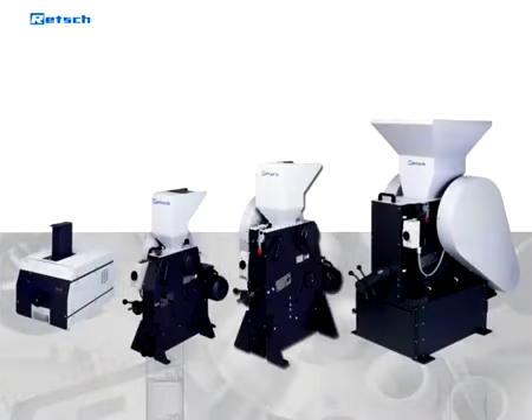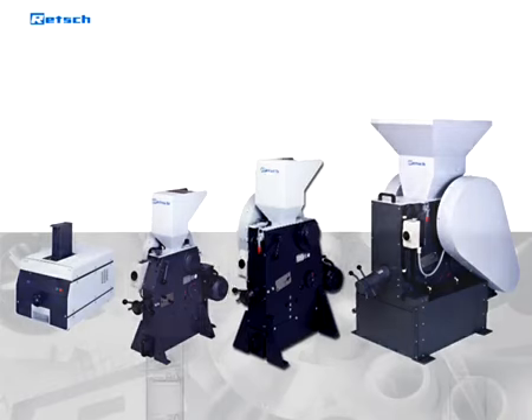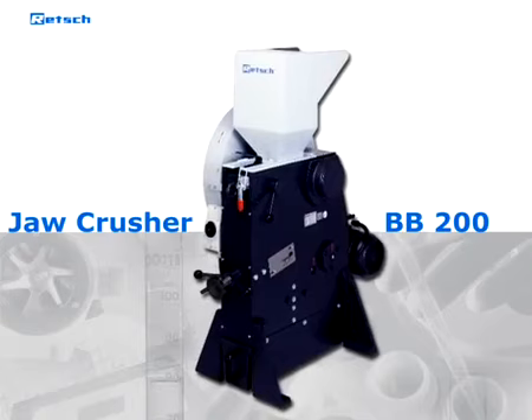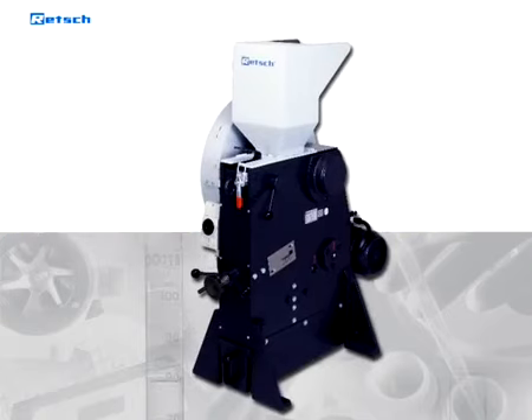For further introduction of our range of jaw crushers, we are going to focus on the widely established BB200, which is the core product of our floor models and suitable for many major applications.